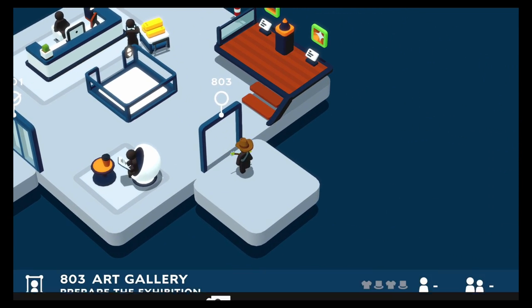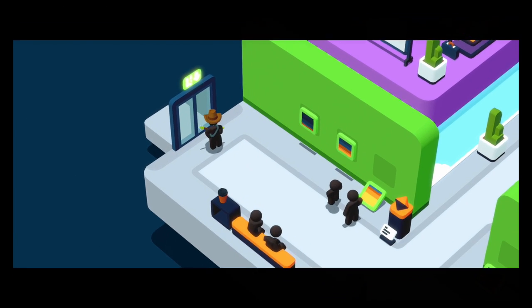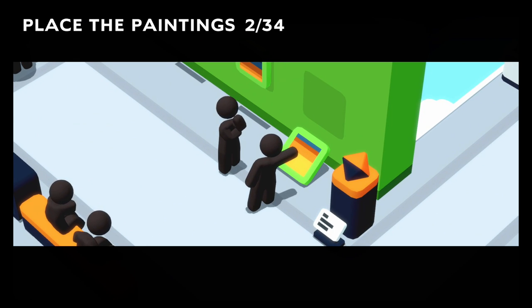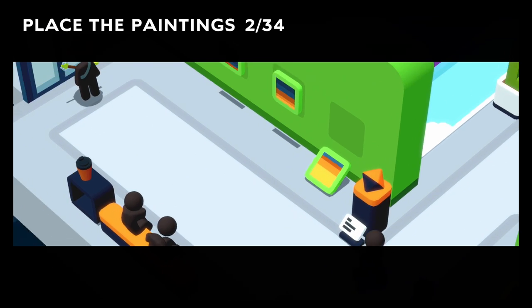This isn't going to be cheap. Alright, here we are in the art gallery. Place the paintings. Of course. Two are already done. Okay, so 34 total.